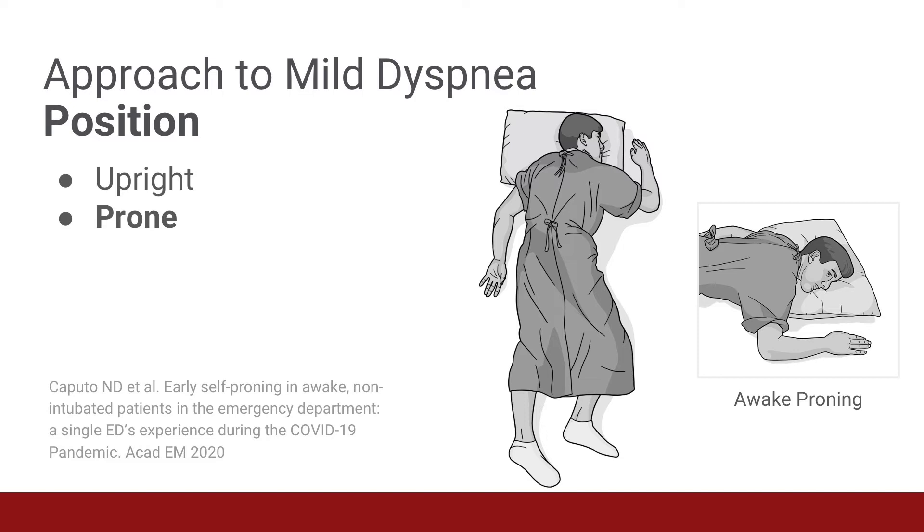So they were still hypoxic in spite of supplemental oxygen. Yes, that's right. They were still hypoxic after the traditional therapies for hypoxemia. But amazingly, five minutes after assuming the prone position, their O2 saturations improved all the way up to 94%. So early self-proning was simple and cost-effective in addressing hypoxia in these patients with COVID-19 infections.